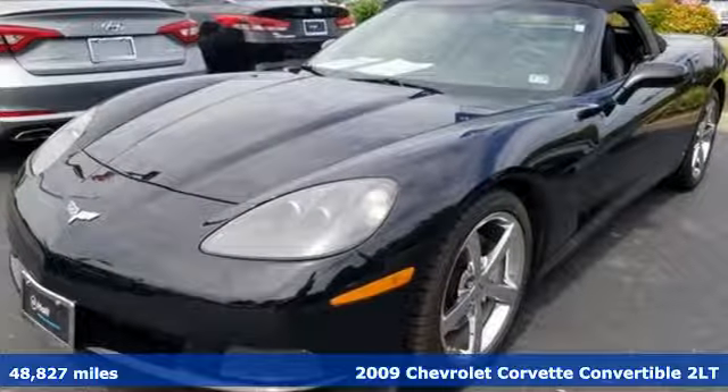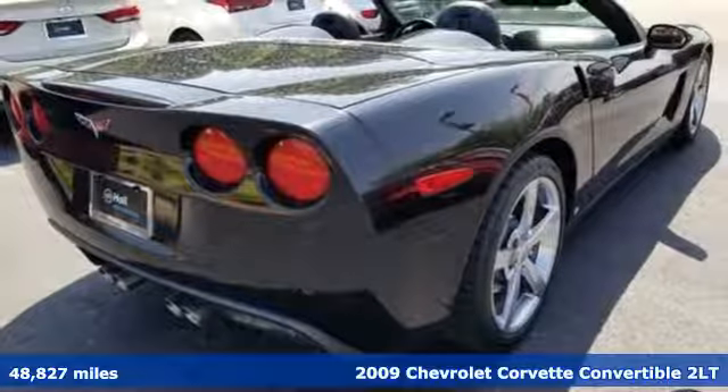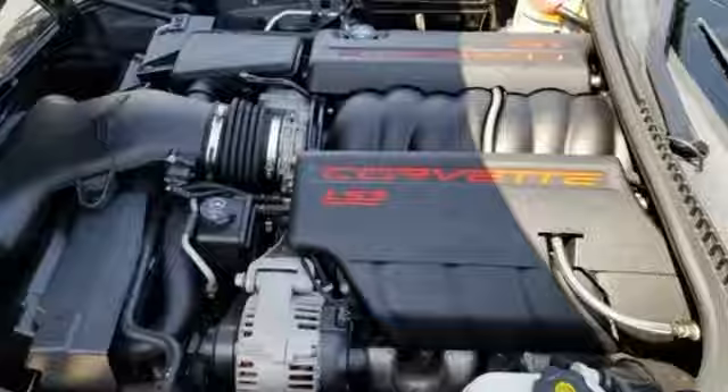It's a 2009 Chevrolet Corvette. This icon has been designed to defy convention and to provide a thrilling driving experience like no other. And with features like these, every drive is a pleasure.